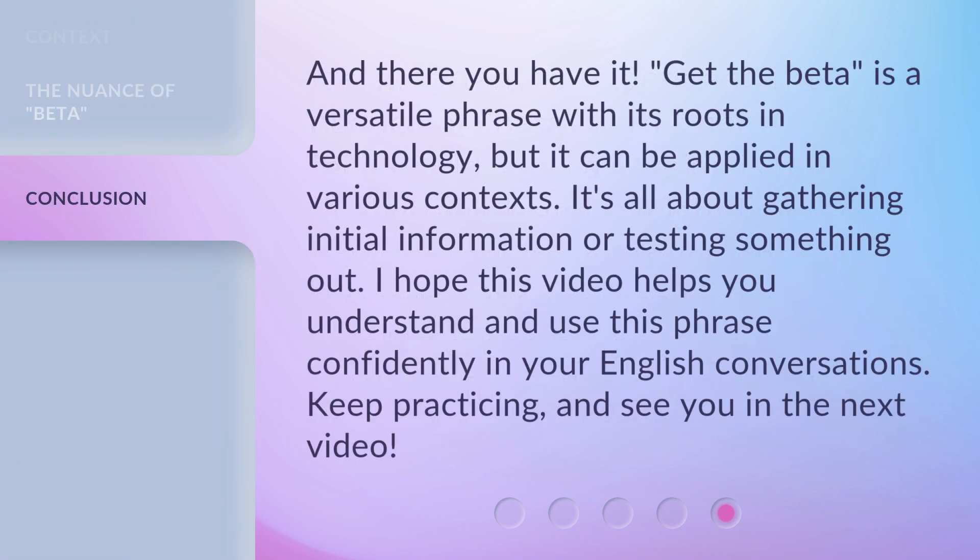And there you have it. 'Get the Beta' is a versatile phrase with its roots in technology, but it can be applied in various contexts. It's all about gathering initial information or testing something out. I hope this video helps you understand and use this phrase confidently in your English conversations. Keep practicing, and see you in the next video. Bye!